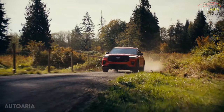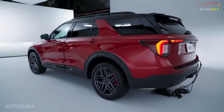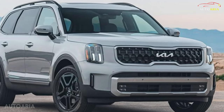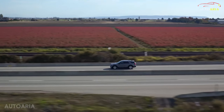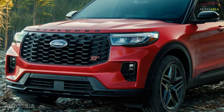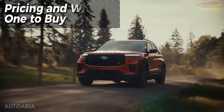Yet, in the fiercely competitive landscape of mid-size SUVs, the Explorer faces off against a formidable lineup of contenders — from the Hyundai Palisade to the Kia Telluride and beyond. While these rivals may flaunt trendier designs and enhanced refinement, the Explorer holds its ground with its timeless appeal and unwavering commitment to family-centric functionality.